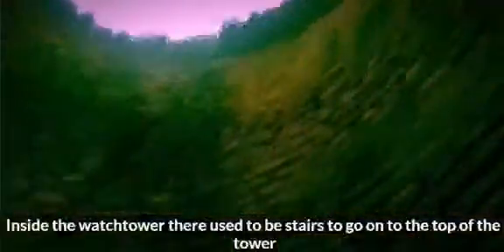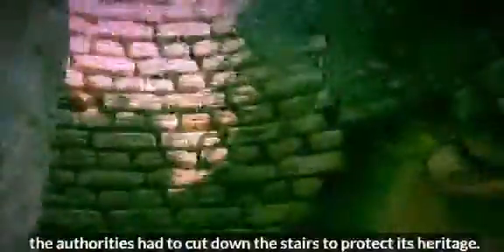Inside the watchtower, there used to be stairs to go up to the top of the tower, but due to some social issues, the authorities had to cut down the stairs to protect its heritage.